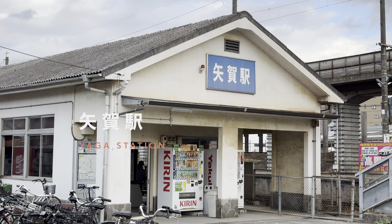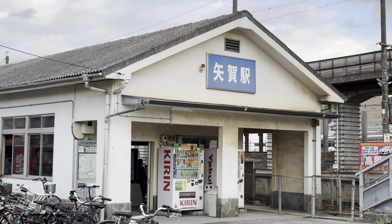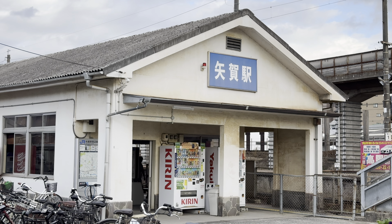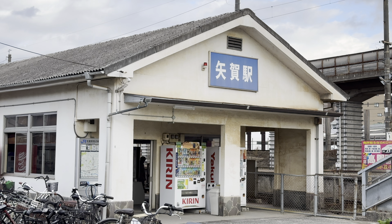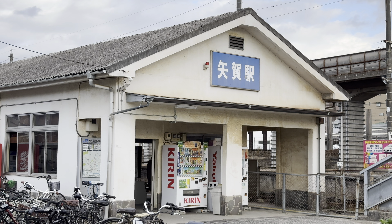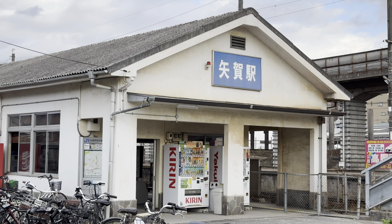Hello and welcome to another video. This is Yaga Station. It's one stop from Hiroshima on the Gaby Line. As you can see, the station is a fairly small one and to be honest there's not that much special about it, apart from one thing.